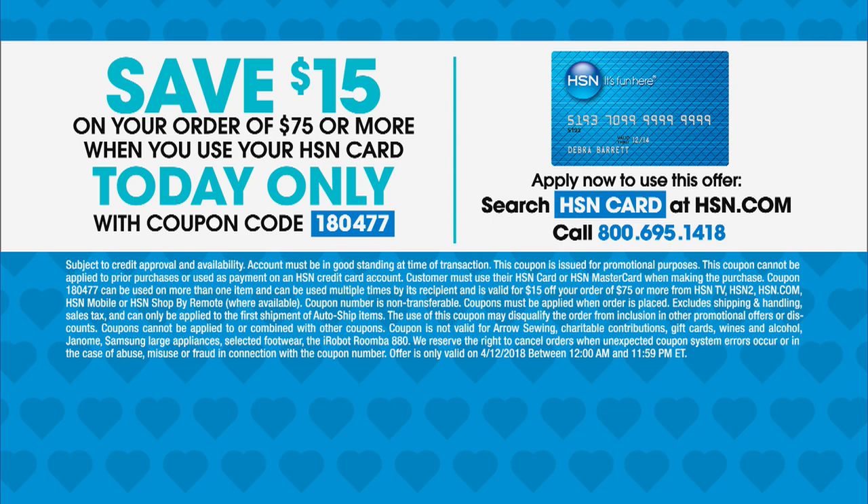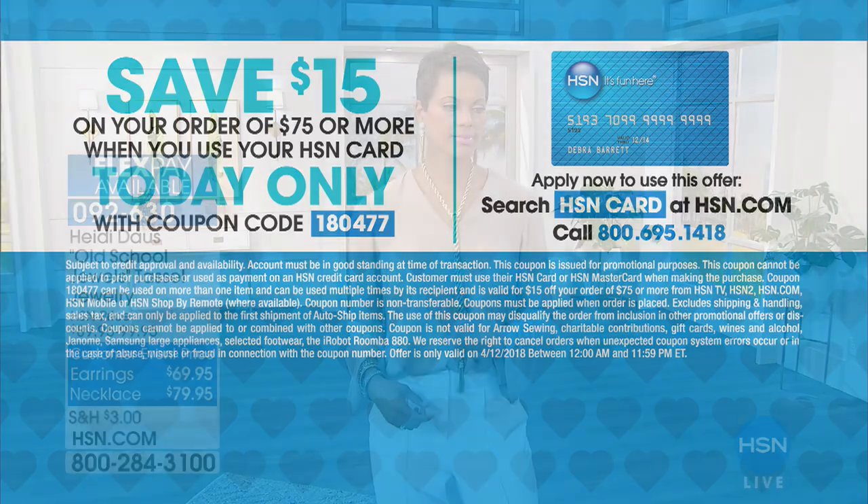If you're using your HSN charge card, my goodness, why not, right? Absolutely. Why not? What a treat.